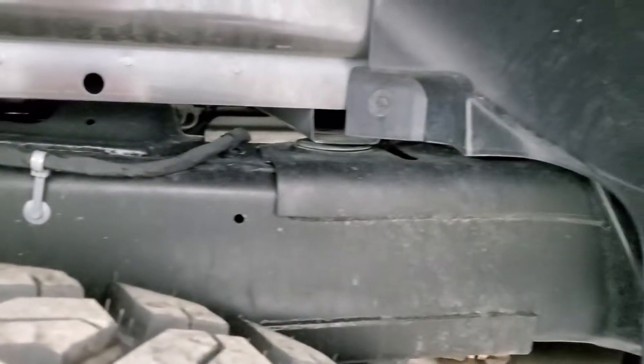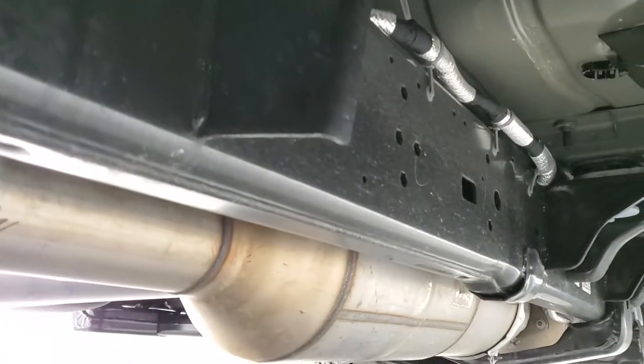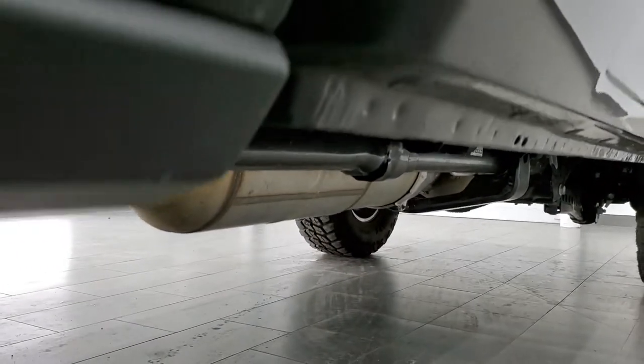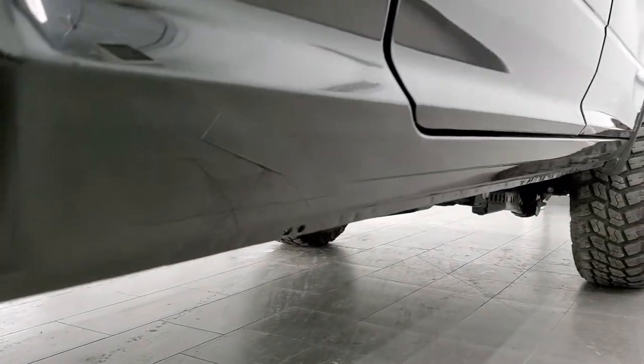Frame and underbody is absolutely perfect, which you'd expect on a 2020, and it's like that all the way underneath. It has all the remaining factory exhaust so it hasn't been messed with, and the lower rockers all look really good.